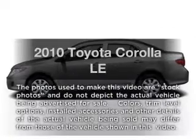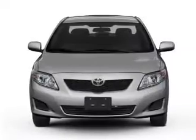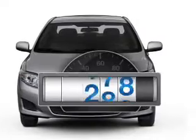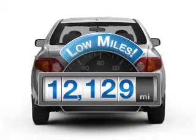Imagine yourself in this 2010 Toyota Corolla. Travel the roads in style and comfort in this great vehicle. Low mileage is an important factor in your purchase, and this vehicle delivers a low odometer reading.